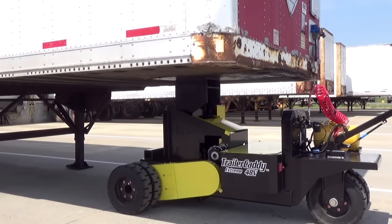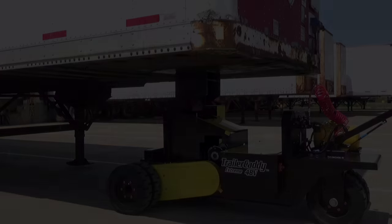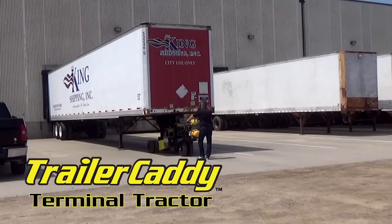The Trailer Caddy Terminal Tractor is equipped with a 25,000 pound hydraulic lift engineered to raise the front end of any loaded trailer. The onboard air tank and standard GladHand connector allows the operator to release the brakes on air brake equipped trailers.